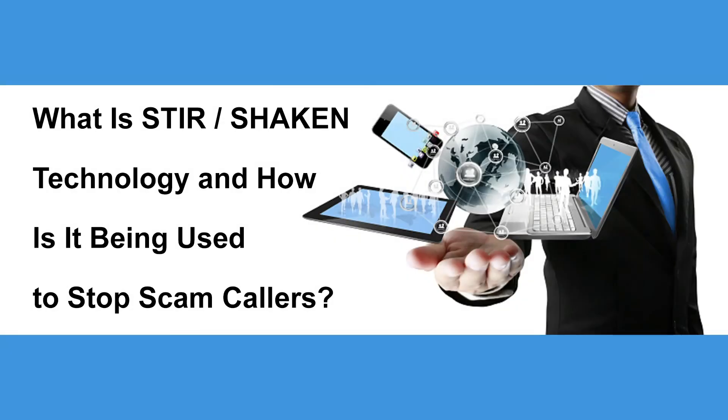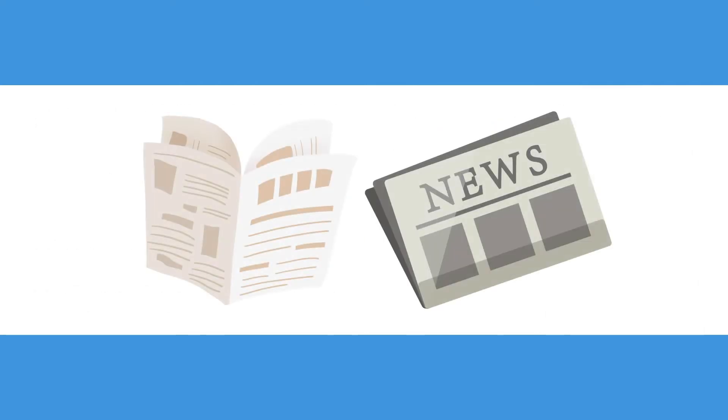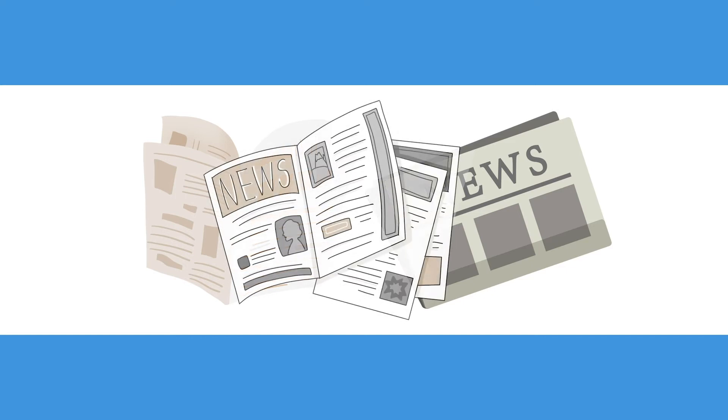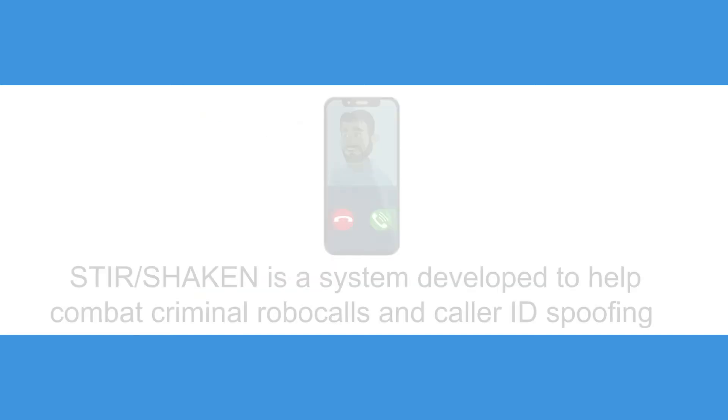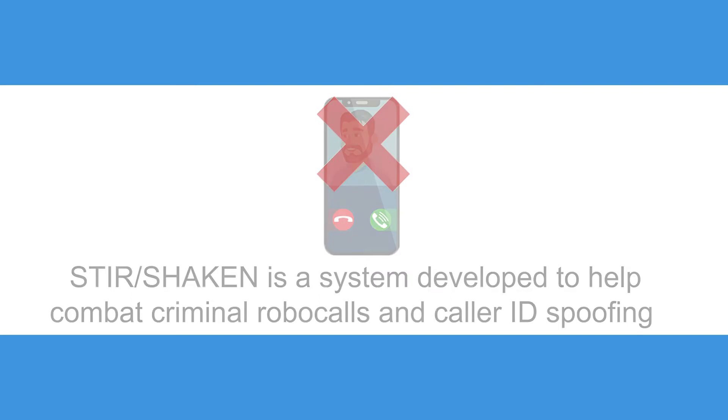What is STIR/Shaken technology and how is it being used to stop scam callers? There has been a lot of talk about STIR/Shaken technology in the news lately, but what is this strange system? The answer is actually less complicated than it seems. Essentially, STIR/Shaken is a system developed to help combat criminal robocalls and caller ID spoofing.